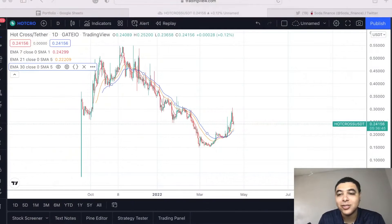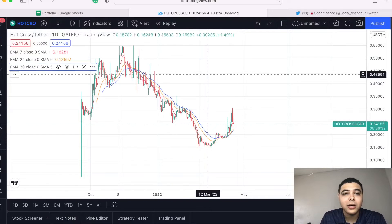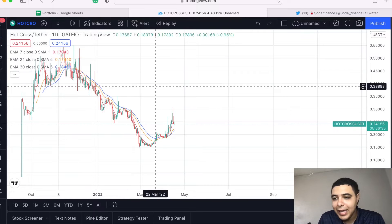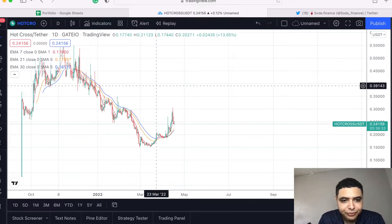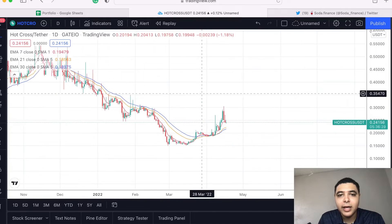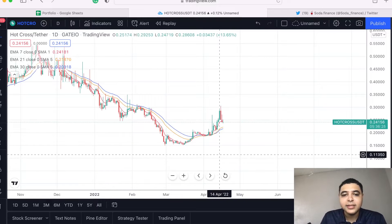You might be wondering, Hot Cross? This thing is a small market cap, yes, but gains are gains to be had. As you can see here in Hot Cross to Tether, I'm using the gate.io exchange data even though I am on TradingView.com. I like TradingView just a little bit more because of the features they have — gate.io doesn't show you the daily returns like this.